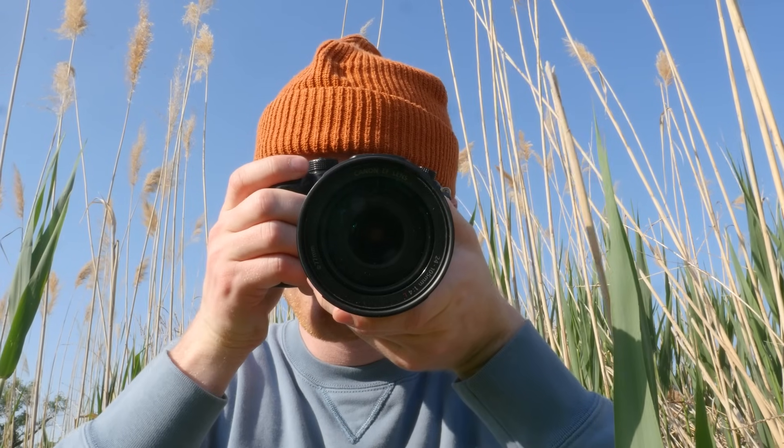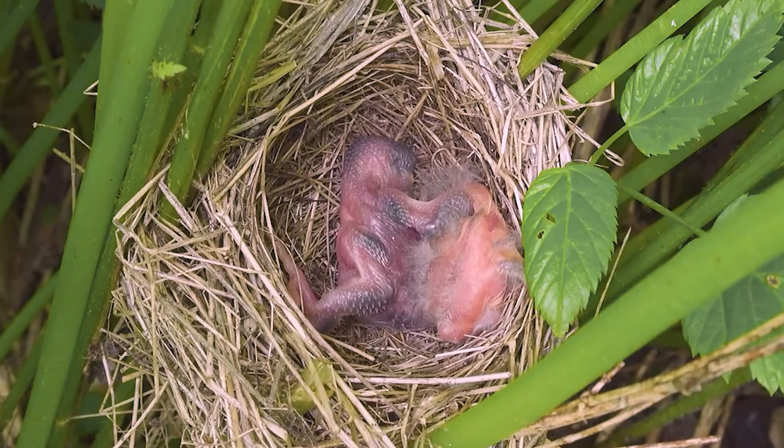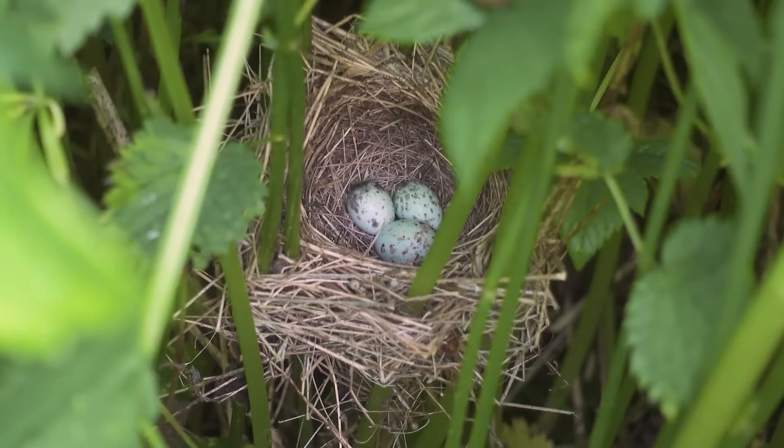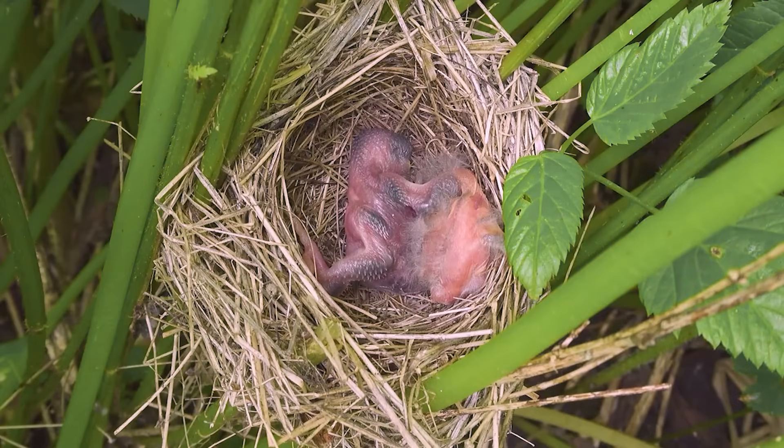Let's check in on the progress. Some chicks have hatched, but how many? I see only two. Yesterday there were three eggs. What happened? Let's watch.